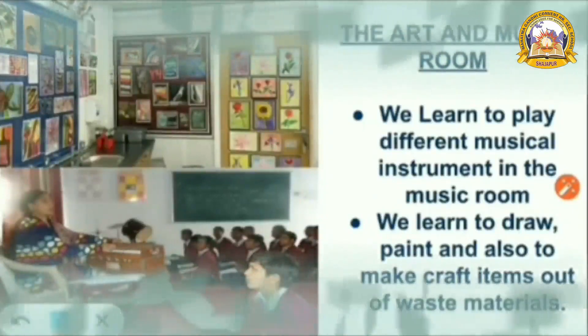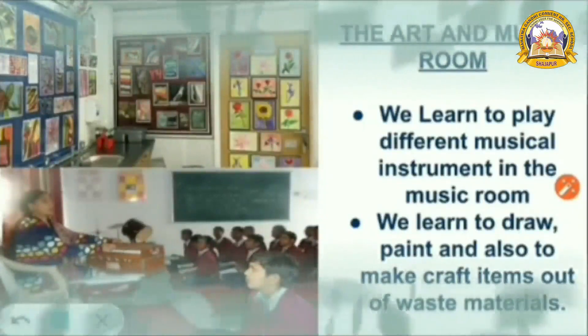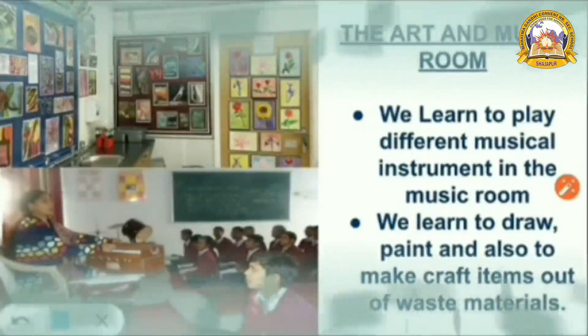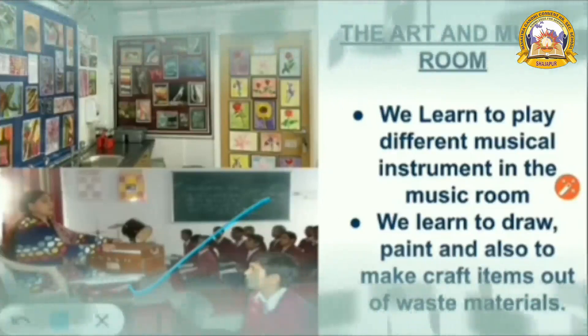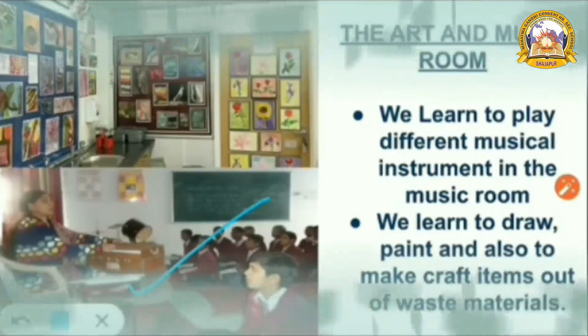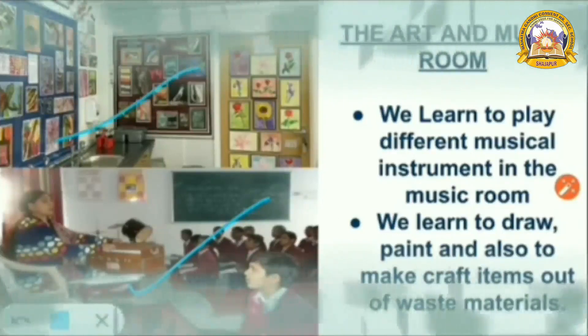Next, the art and music room. We learn to play different musical instruments in the music room. We learn to draw, paint, and also to make craft items out of waste materials.